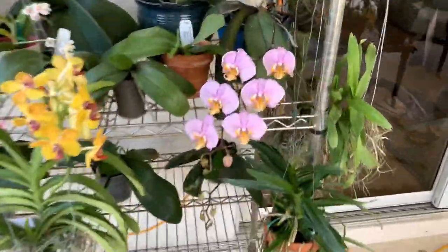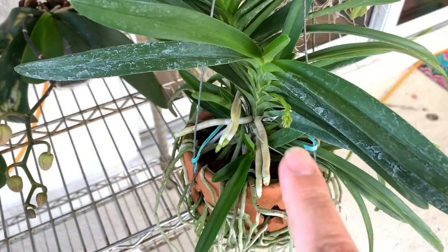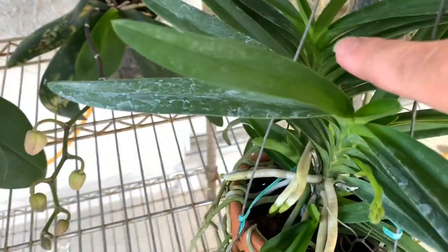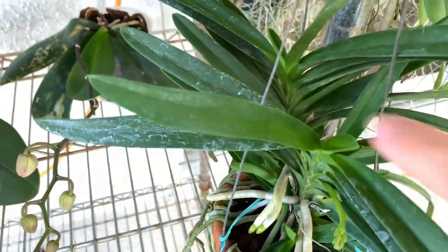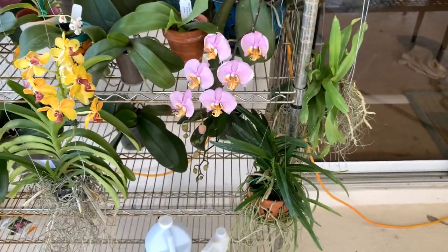My little Neo Phoenicia type orchid here has a bunch of bloom spikes on it. There's one here, another one coming right there and right there, and then this one back here has a bloom spike starting right there. So I'll have four spikes on that one — it had none before. I'm very excited about that.